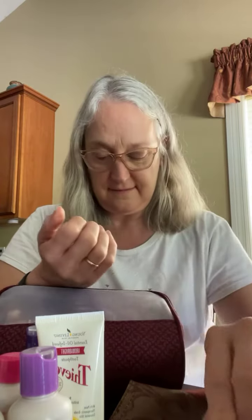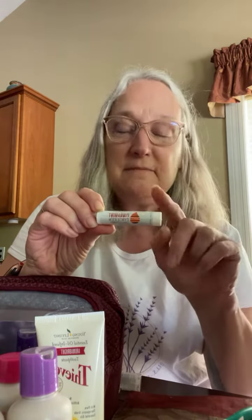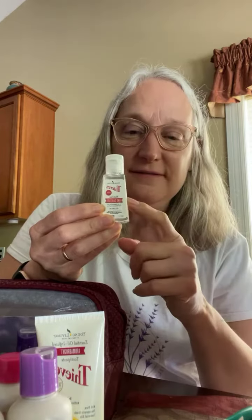A toothbrush, a light moisturizing cream for your face, cinnamon lip balm — they're great — Thieves hand sanitizer, and dental floss.